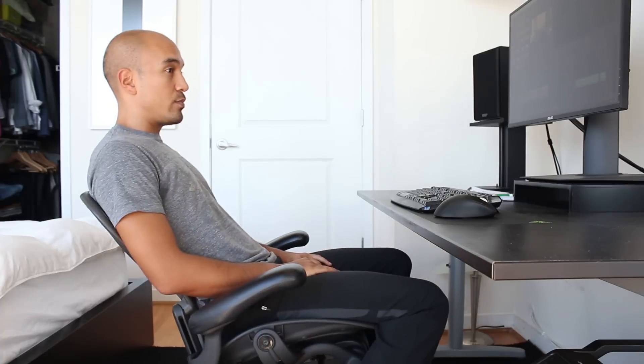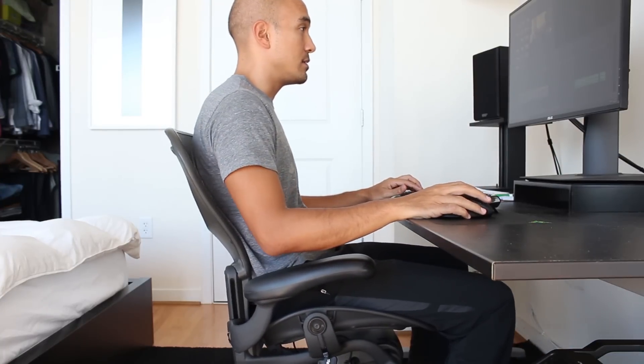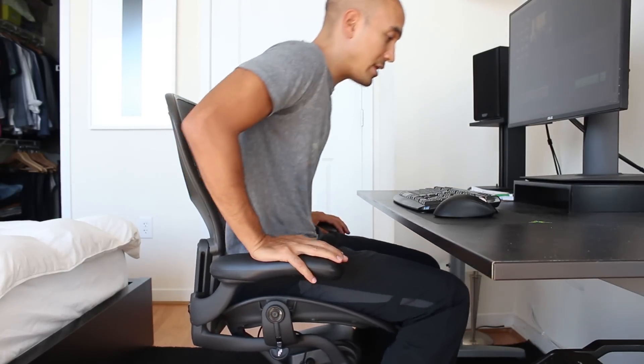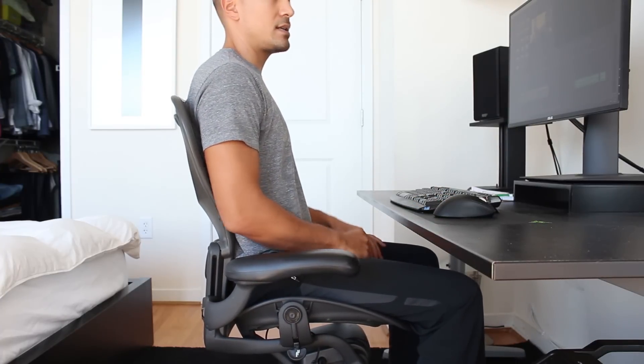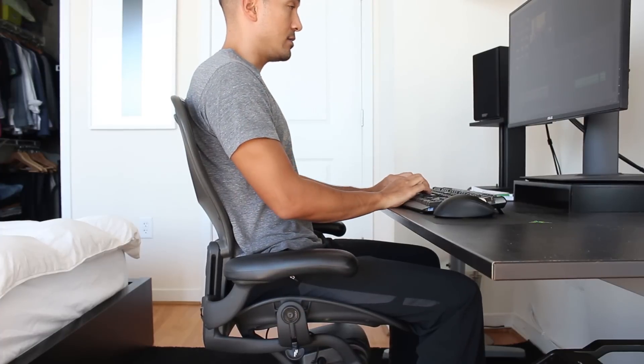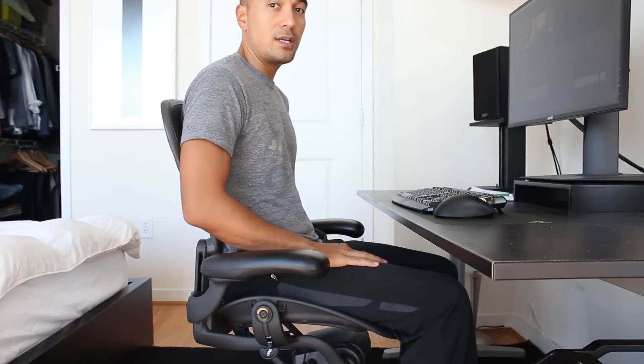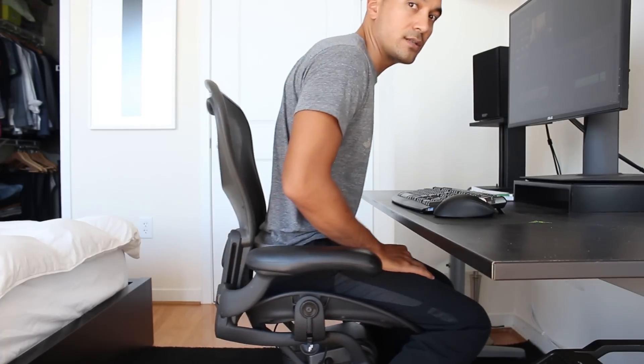For normal computing or gaming I put it in that middle setting. A lot of chairs don't have the three-way tilt lock feature, so being right in the middle is a good midway point for working or gaming at the computer. If you want to really get focused, you just lock it in the full upright position — that's the most ergonomic setting, really good for typing. That tilt lock mechanism is a really nice feature and there's a lot of variability in that part.